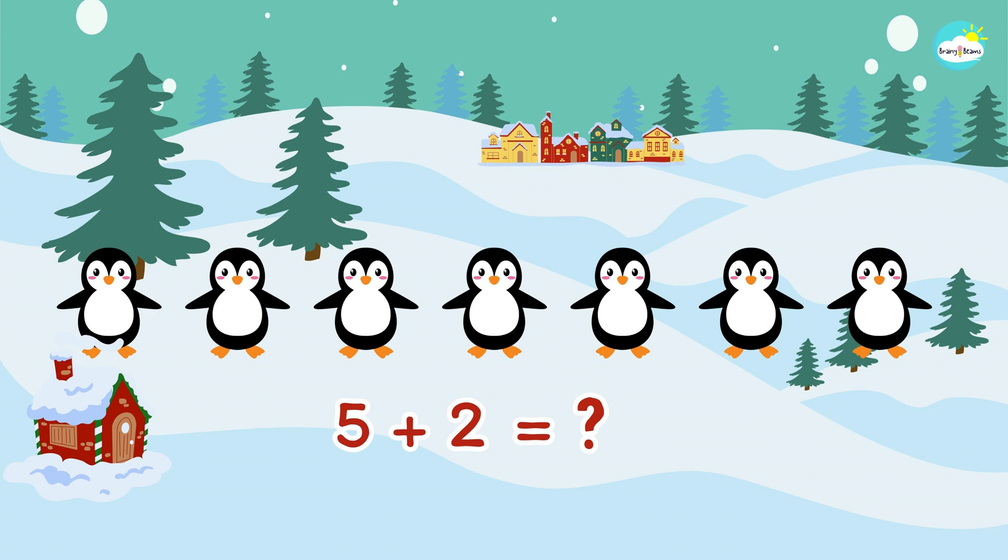Everybody, let's count with me. One, two, three, four, five, six, seven. Five plus two more makes seven penguins.